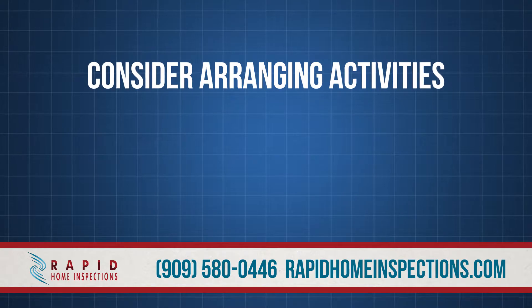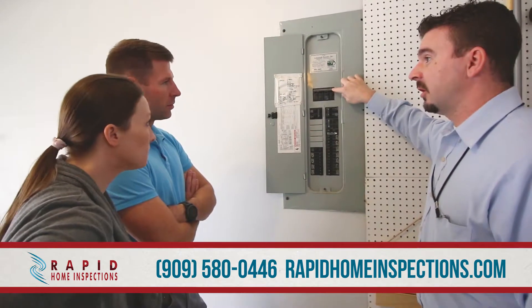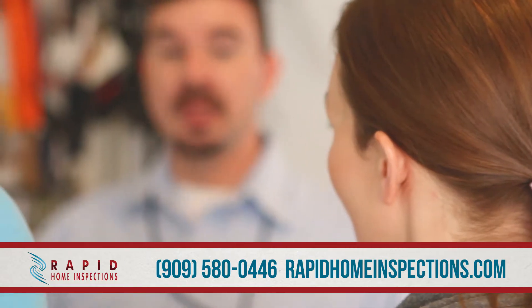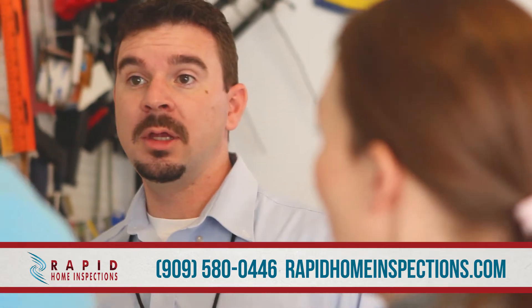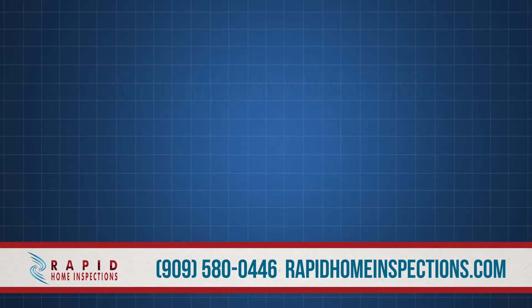Finally, consider arranging activities away from the home during the inspection. It's best to let the inspector and buyer review the property alone. We have seen buyers back out of a sale based on seller interaction during the inspection.